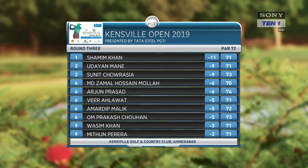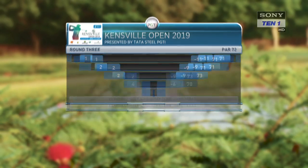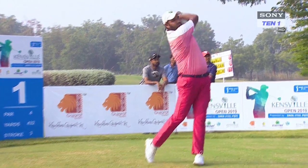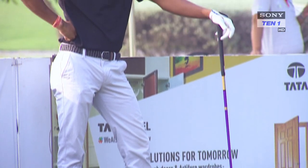After three rounds, Delhi's Shamim Khan had built a cushion of two strokes, setting himself up for a title charge on the final day. Starting the final round two strokes behind overnight leader Shamim Khan, both Udayan Mane and Sunit Chaurasia fancied their chances to make it count.